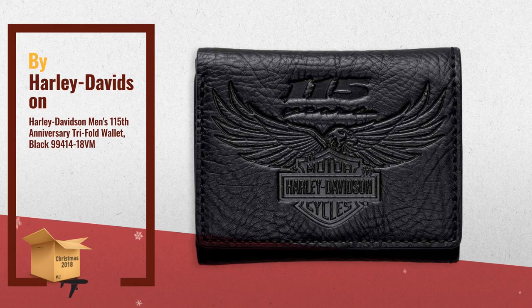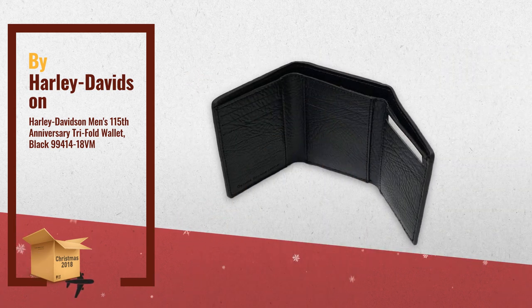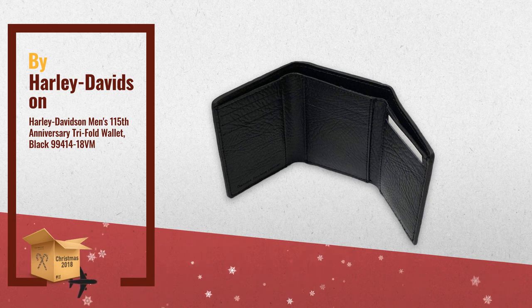Number 2: Calhide leather with polyester lining. Nine credit card slots and currency pocket holds most paper currencies. 115th Anniversary debossed graphics on front. Another great product by Harley Davidson.